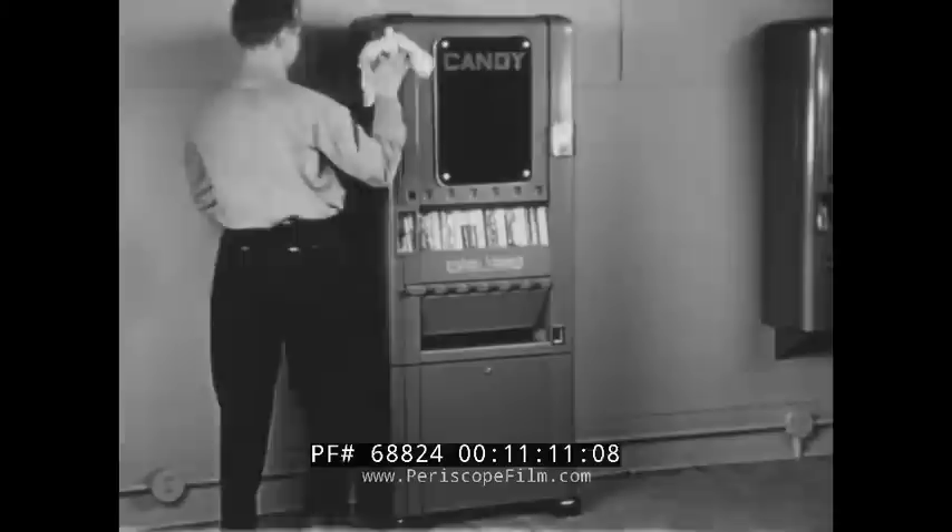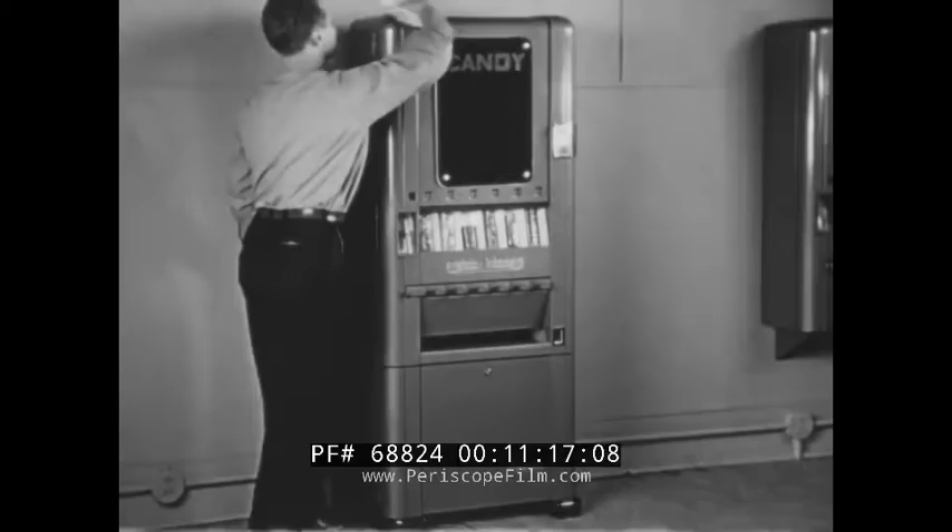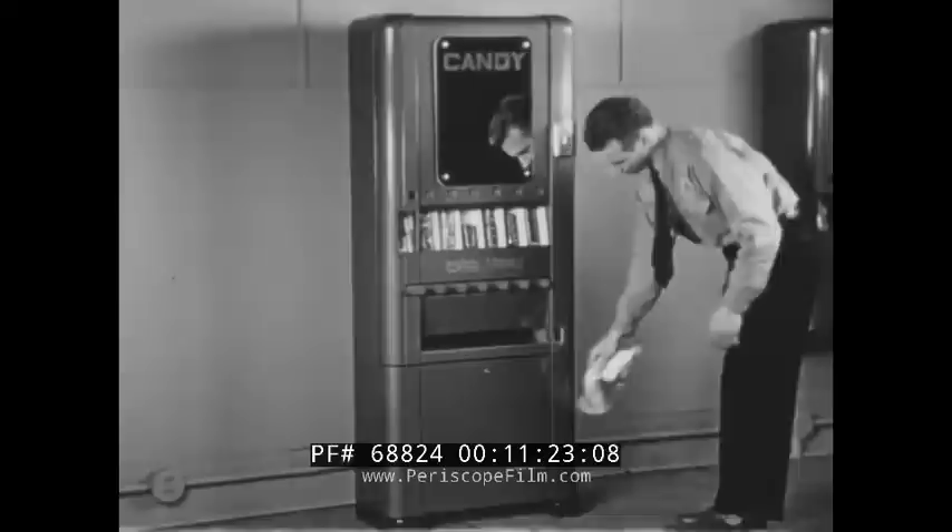No curved or grooved surfaces are to be found on this cabinet. Thus, no ledges or areas to collect dust and dirt. Just a simple up-and-down motion of the cleaning cloth is required to put a luster on the baked enamel painted surfaces. There is no need to dig dirt out of corners.